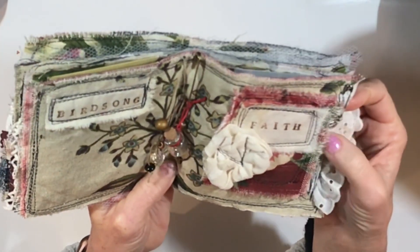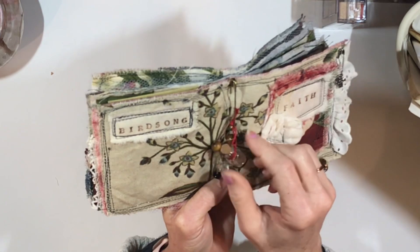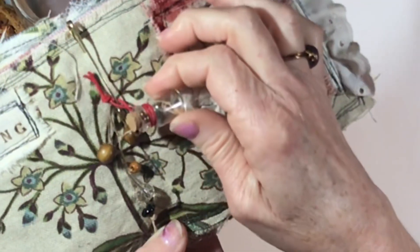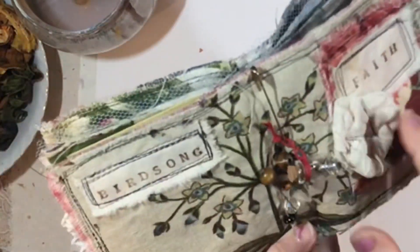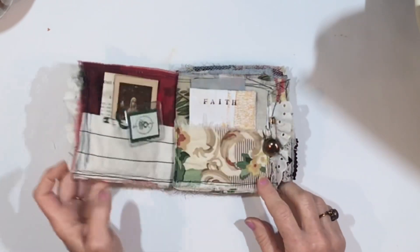I've stamped the word Faith. There's a safety pin with a little cross charm, and a safety pin here that holds a bottle with the word Faith in it. It's really sweet, and my stamp is on the back. But let's just look through every page and see what's here.